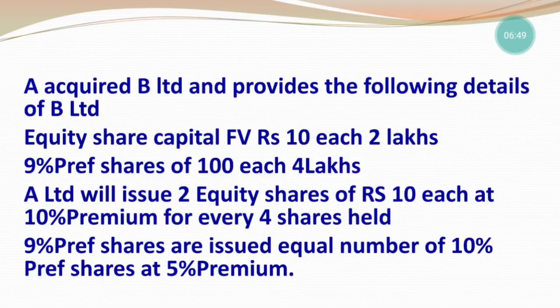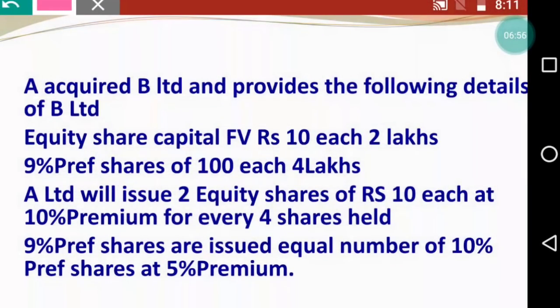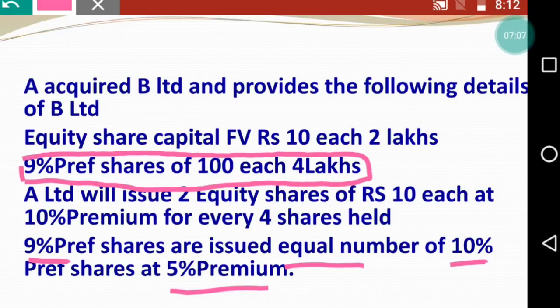9% preference shares are issued as equal number of 10% preference shares at 5% premium. So क्या करना है - 9% के बदले में 10% देना है, लेकिन equal number देना है और 5% premium में देना है। यह काफी easy है - आपको ऊपर जो details दिये वो check करने हैं। 9% preference shares of ₹100 each - amount ₹4,00,000 है, तो 4,00,000 को 100 से divide करें तो 4,000 shares होंगे।